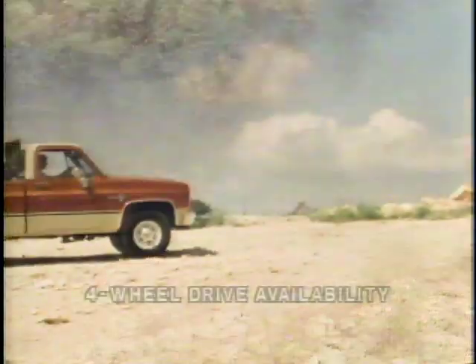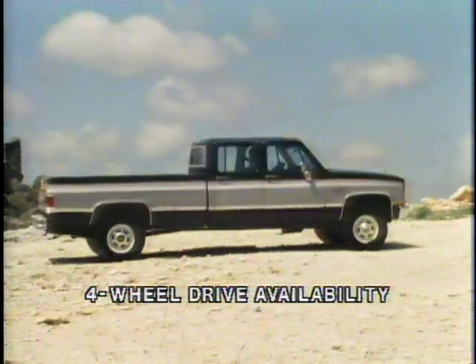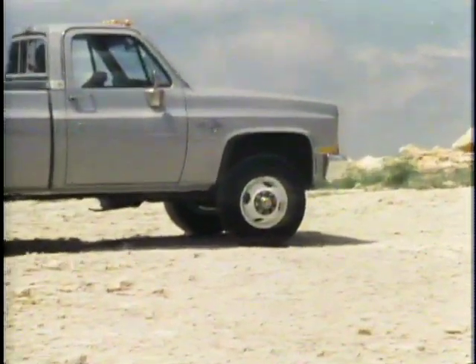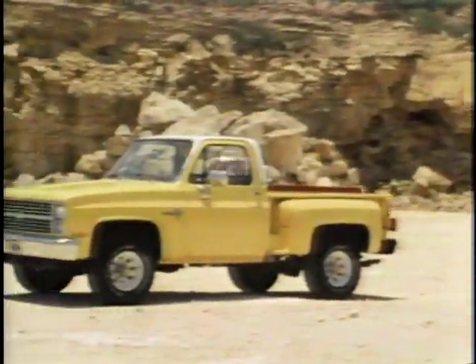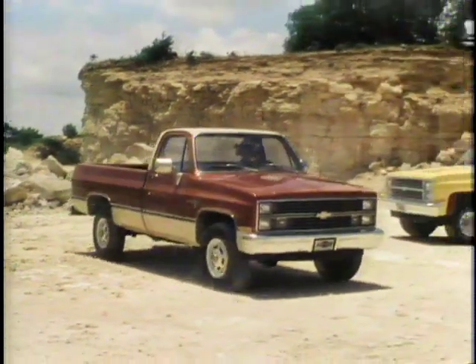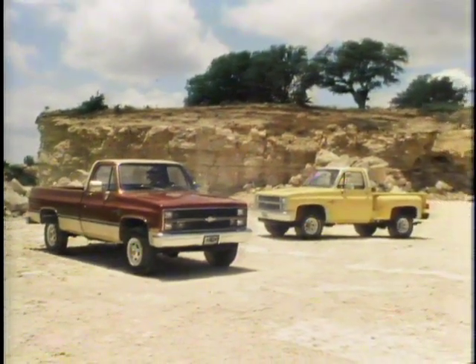Stone shield plates are available to help protect the transfer case and fuel tank. Whatever your four-wheel drive pickup needs — regular cab, bonus, or crew cab, or dual rear wheel big dually — Chevy's got the full-size 4x4 pickups. Take a demonstration drive today and experience that Chevy feeling of freedom and confidence for yourself. See how a Chevy 4x4 can help get you away from it all.